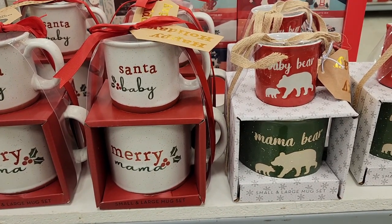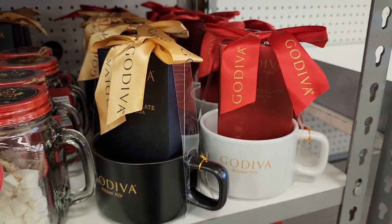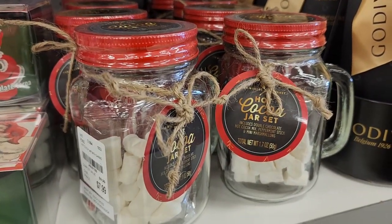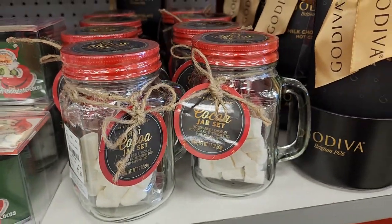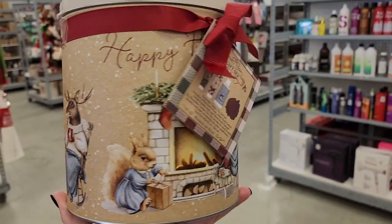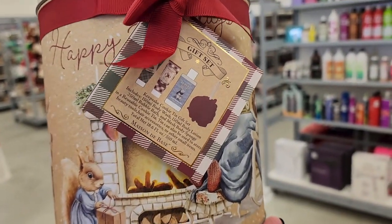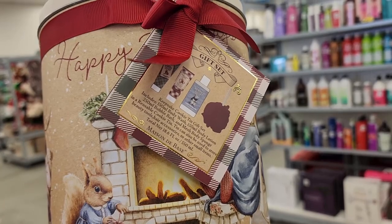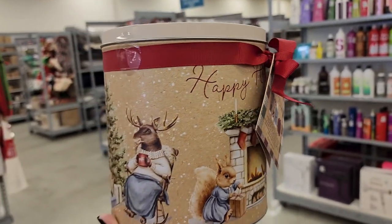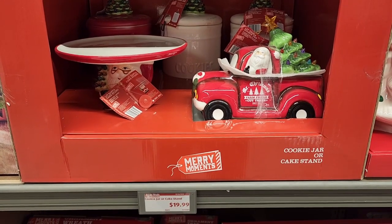$8 and aren't these adorable. $10 on the Godiva, and here is a hot cocoa jar set and that is $8. $17 and this has like bath stuff in it — it's really really cute. $10 and I think it has like gel and lotion in it. Body wash, bubble bath.